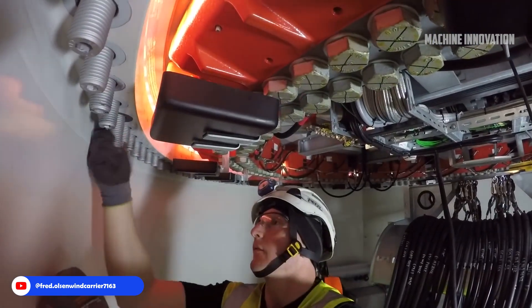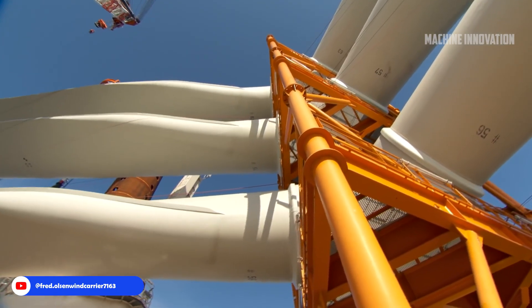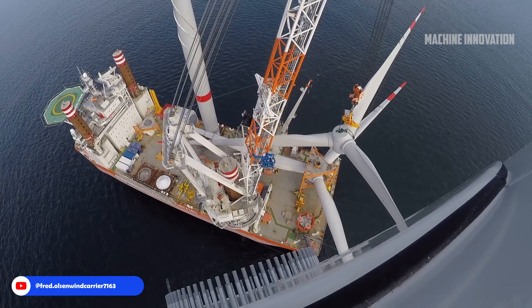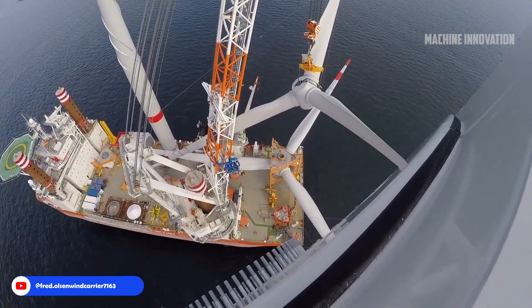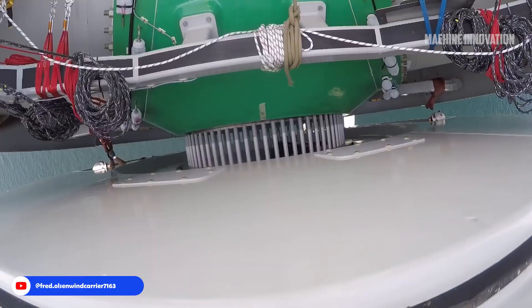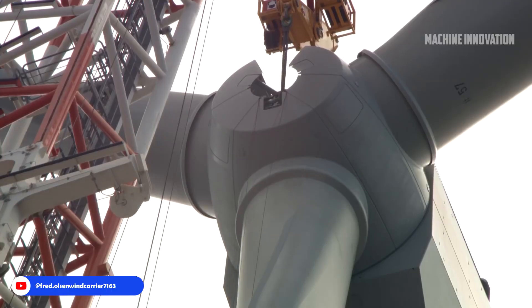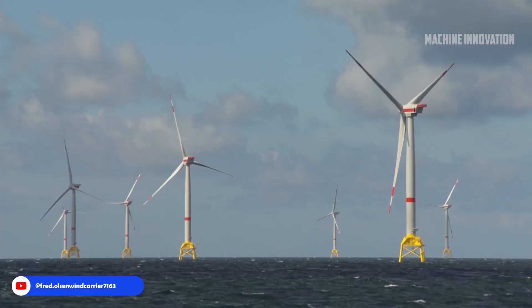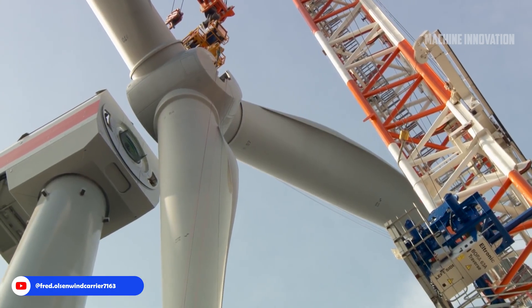Throughout the project, environmental considerations played a central role given the Baltic Sea's unique ecosystem, and all installation processes had to comply with environmental regulations to minimize disturbances to marine life. Safety was paramount for the crew on board the Brave Tern. Daily safety briefings, robust protocols, and continuous monitoring ensured that the team remained vigilant and prepared to handle unforeseen situations, upholding rigorous health and safety standards throughout.